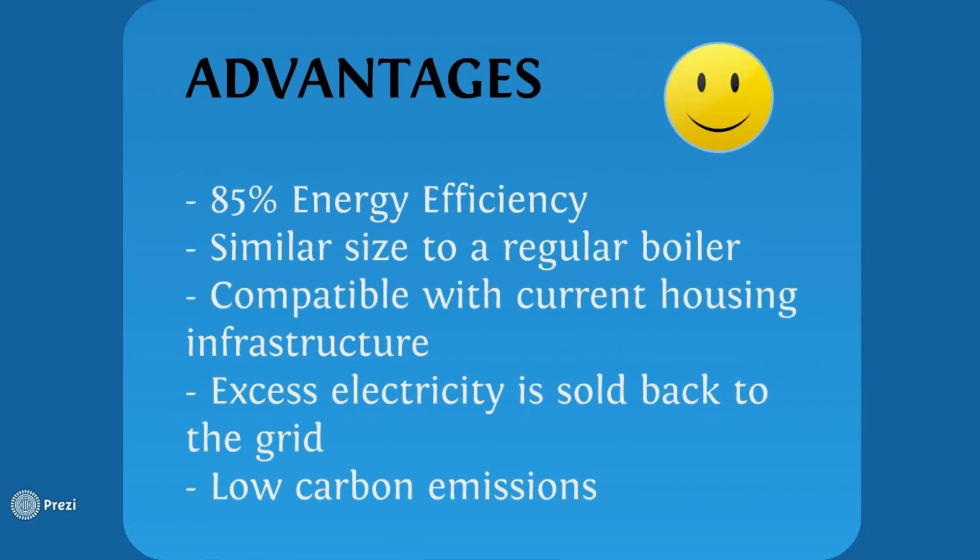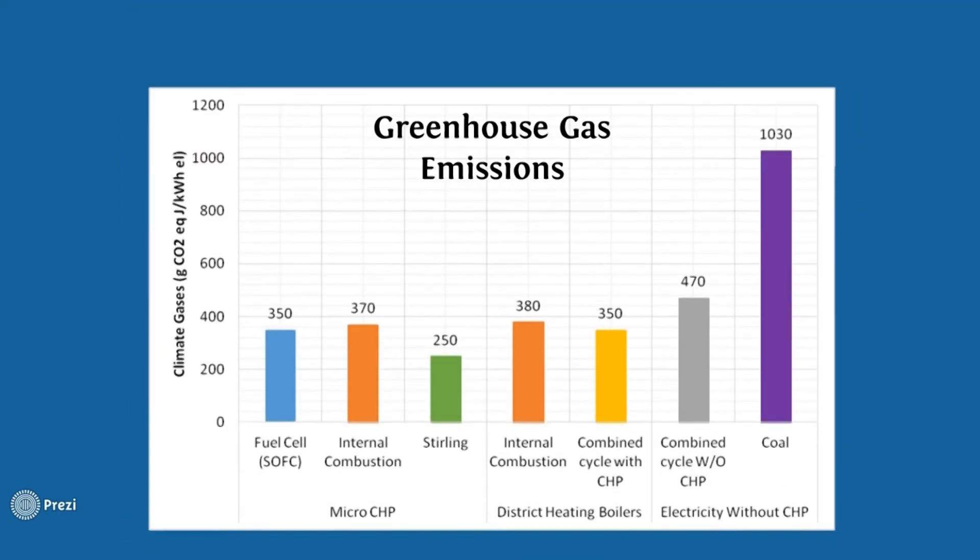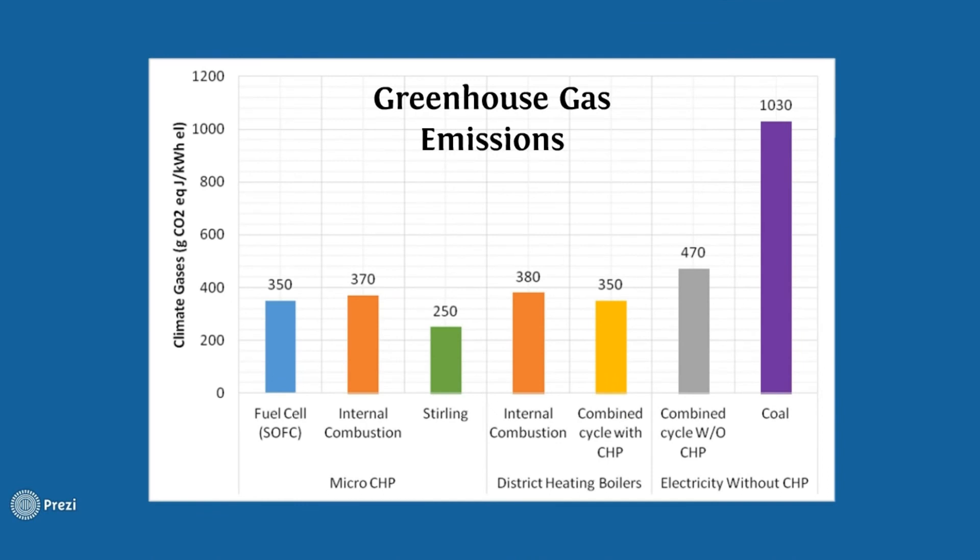Micro-co-generation units are readily available in developed countries. They offer more than 85% overall efficiency and are compatible with current household infrastructure. The technology is similar in size when compared to a regular boiler and achieves comparable efficiency for fuel to heat conversion. However, much higher fuel to electricity efficiency is achieved compared to traditional power plants. The technology can be supported by government policies such as the UK feed-in tariff. Furthermore, a life cycle analysis indicates the technology's low carbon emissions when compared to conventional power generation and its equivalent emissions compared to district heating boilers.